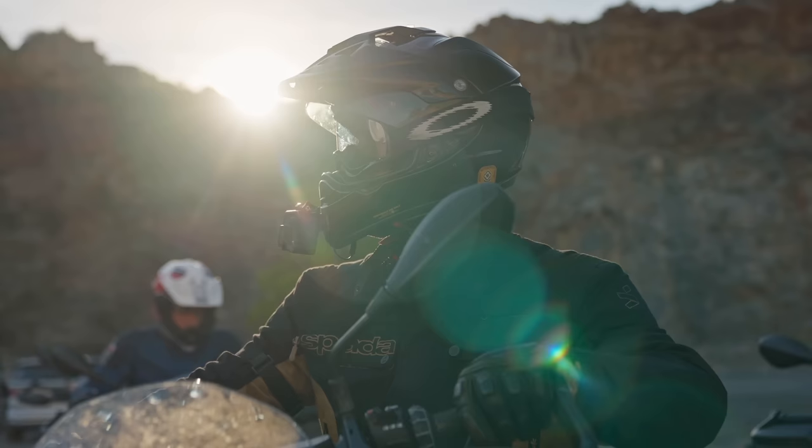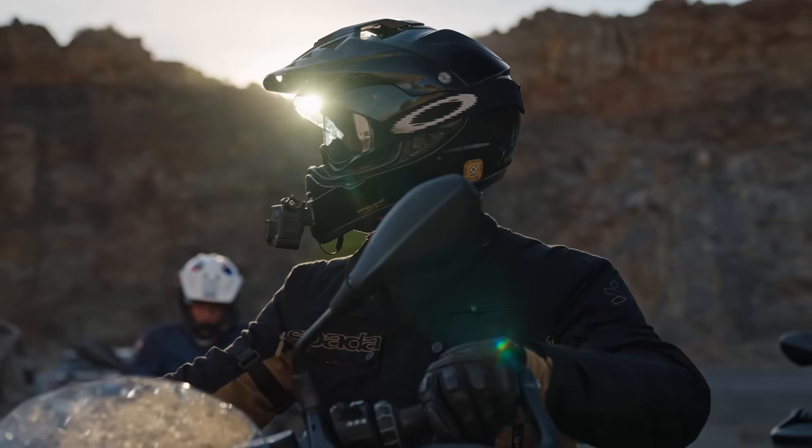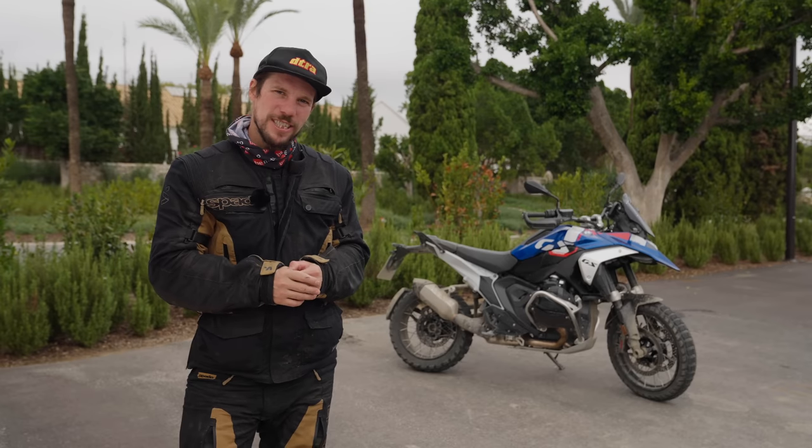You know what this is — it's the new R1300GS. I've just had two days of incredible riding on it and it's a little bit better in every way, but has it lost its character?